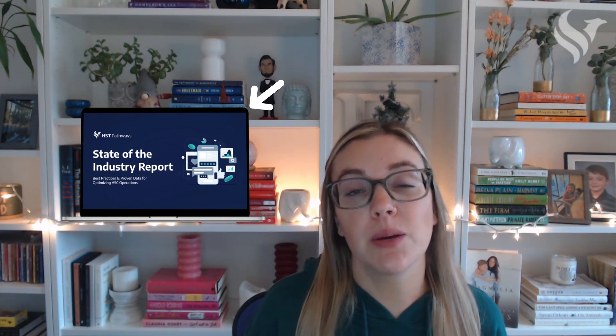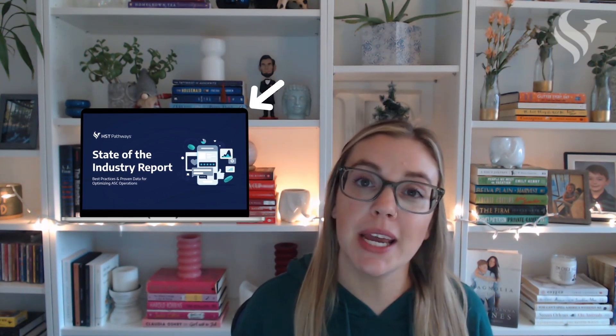If you're interested in more data points and use cases, subscribe to HST Pathways' YouTube channel for more videos, or head to our website to check out the full state of the industry report.